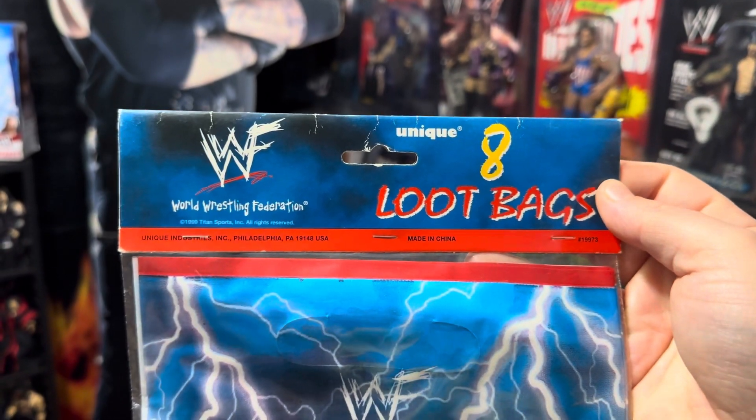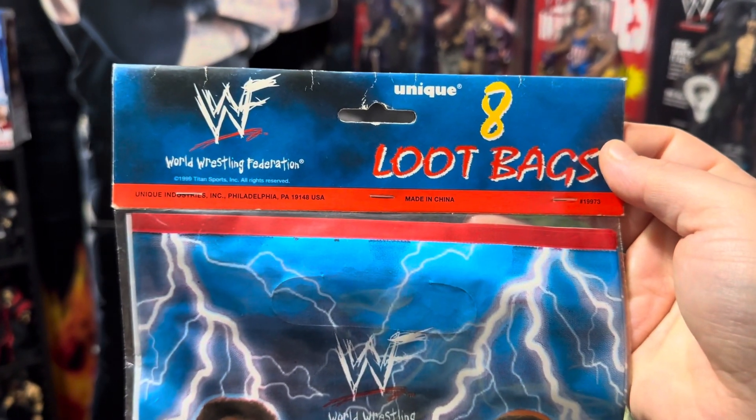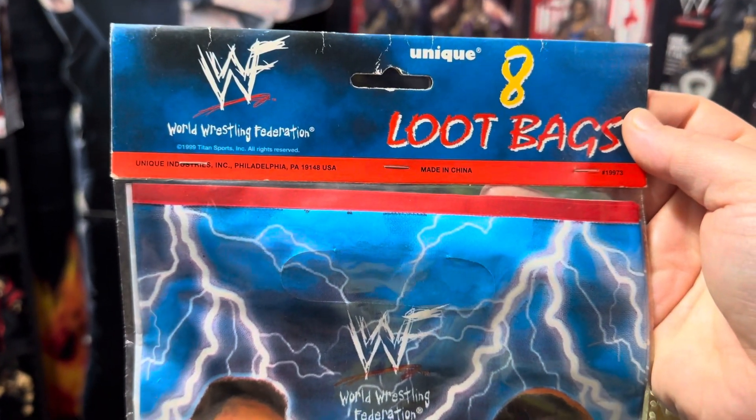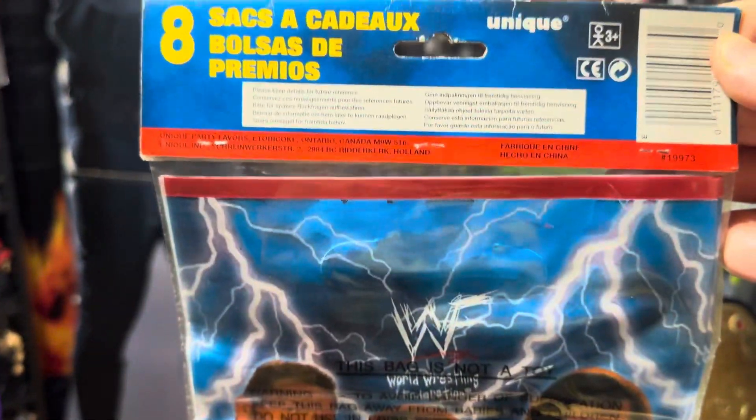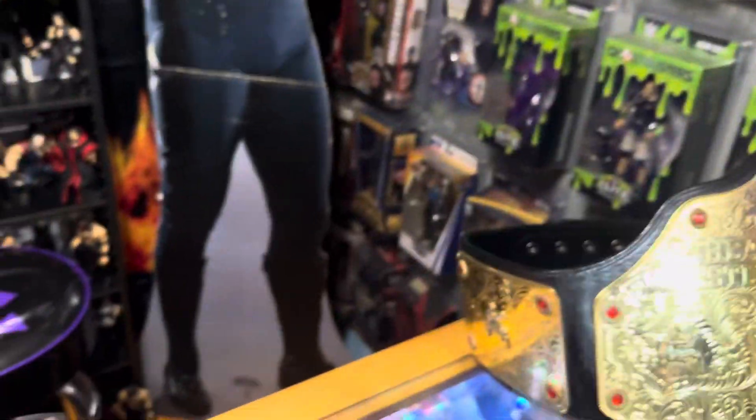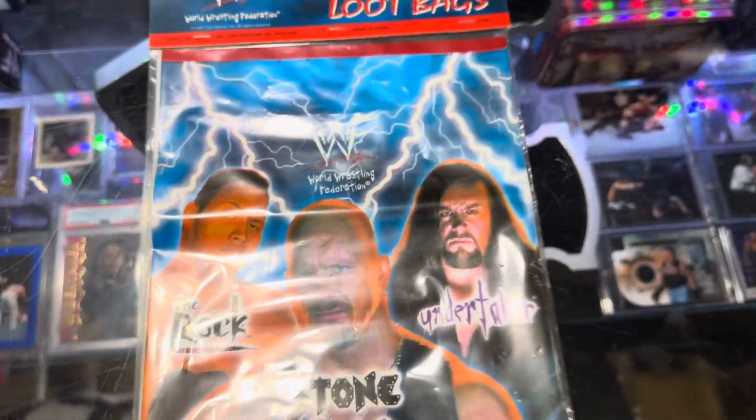They're made by a company called Unique, and these are those little loot bags that you put candy and treats in at a birthday party — basically all they are. So if you were going to throw a birthday party, this is what you need right here. If you got this, then you're all set.